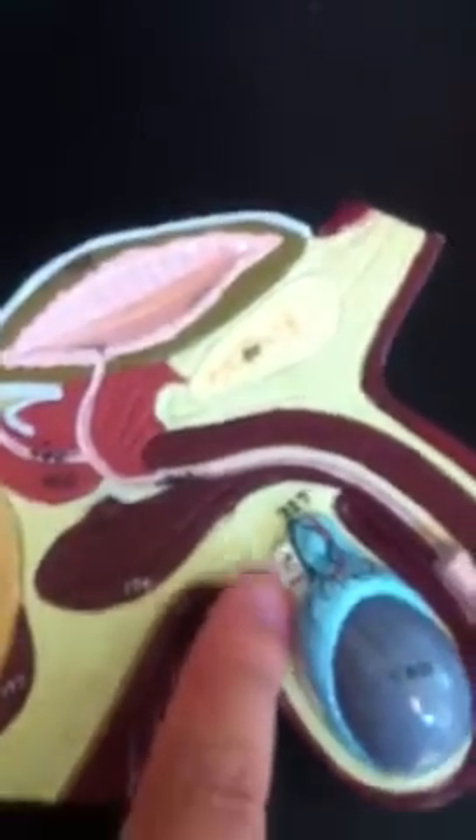Inside, we have the rectum, the testis, the epididymis, the ductus deferens, and the prostate gland.